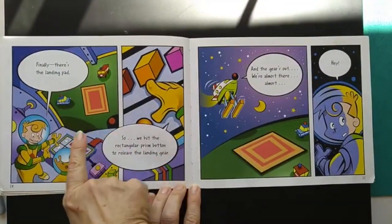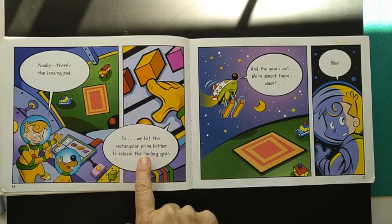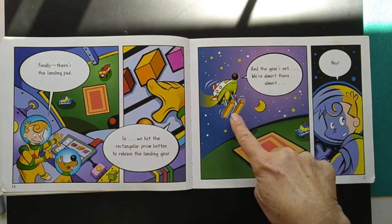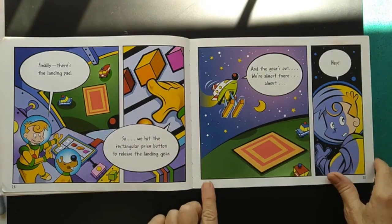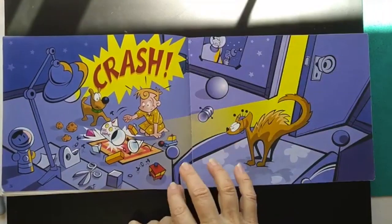Finally, there's the landing pad. So we hit the rectangular prism button to release the landing gear. And the gear's out. We're almost there. Almost. Hey! Crash.